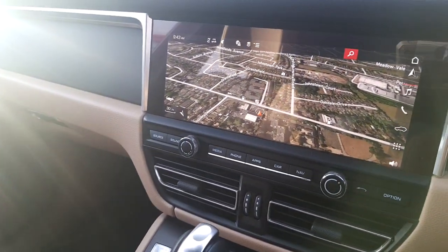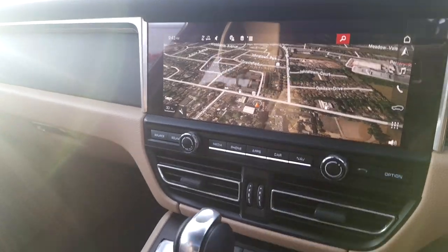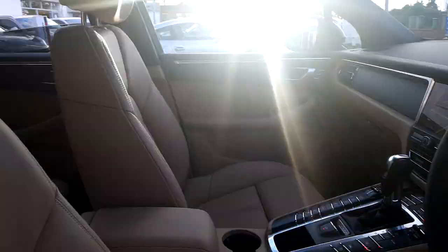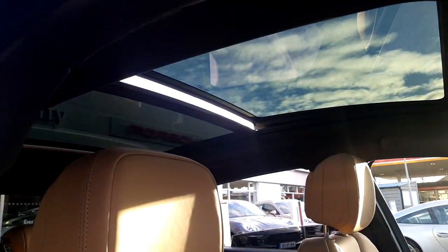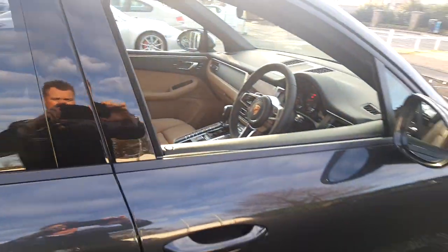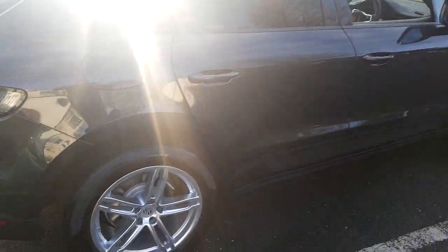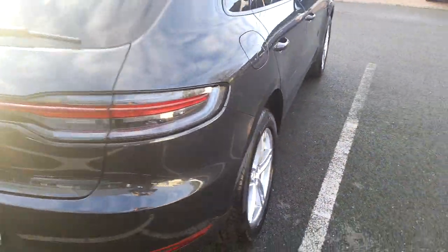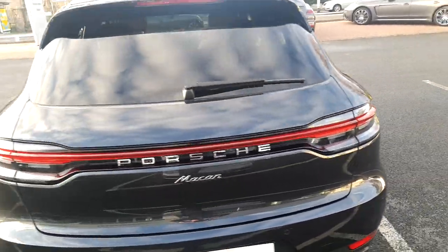The new 10.9 inch screen really does make a difference in a new car. PDK transmission. Panoramic sunroof. This Macan petrol is further complemented by 19 inch Macan turbo wheels. Park assist front and rear with reversing camera.